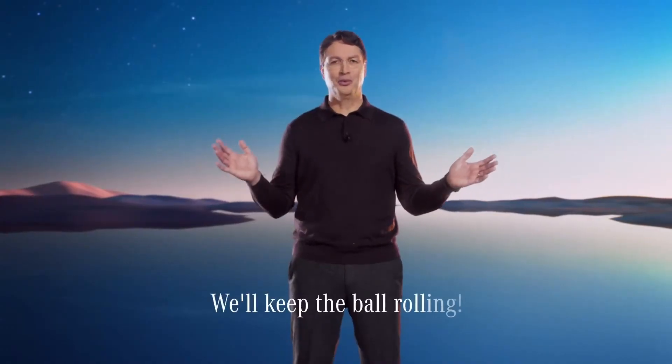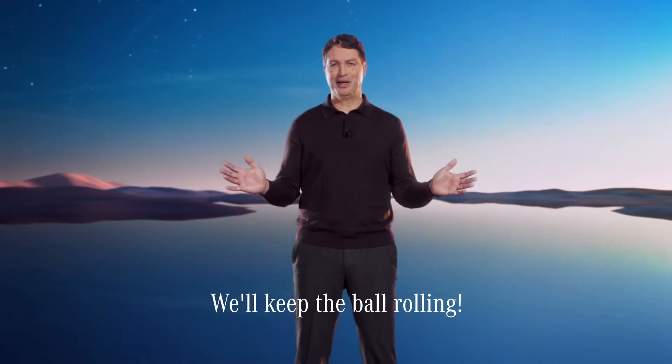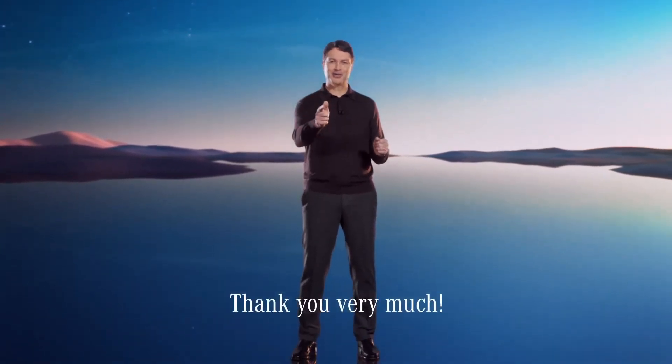I can't wait to see these two game changers come together in one vehicle for our customers. As you can see, we're doing all we can to make 2021 awesome and exciting. Thank you very much.